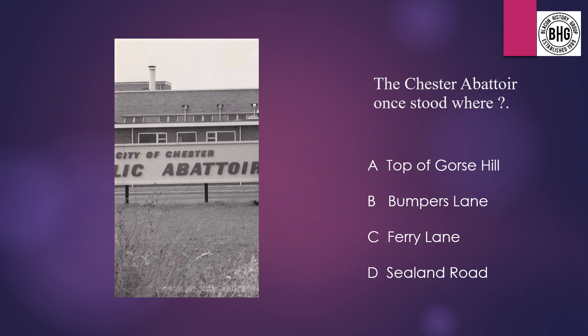Question 12: The Fiesta Abattoir once stood where? A: Top of Gorse Hill, B: Bumpers Lane, C: Ferry Lane, or D: Sealand Road.